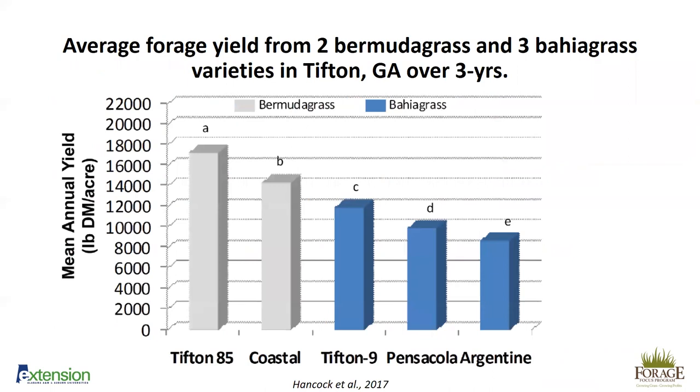This graph shows average forage yield comparing Tifton 85 or coastal bermudagrass versus Tifton 9, Pensacola, and Argentine bahiagrass, from a three-year study in Tifton, Georgia in the coastal plain. Tifton 85 is the highest producing at about 1,700 pounds of dry matter per acre. Coastal bermudagrass was slightly lower but higher than Tifton 9. Tifton 9, Pensacola, and Argentine stair-step down in yield. If you're in hay production, it's worth upgrading to Tifton 9 from Pensacola — you'll get about 2,000 more pounds of dry matter per year on average.